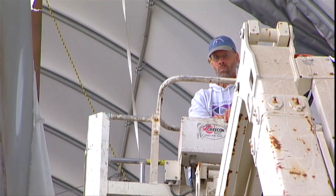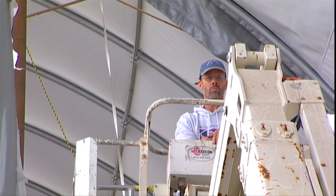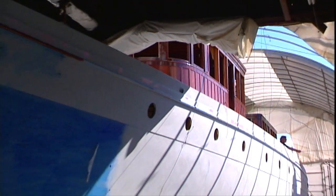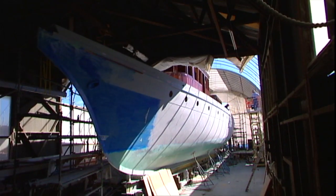Definitely the biggest restoration Rutherford's Boat Shop has ever done. The boat's 107 years old, 136 feet long, and weighs 125 tons — the size of a small airliner.